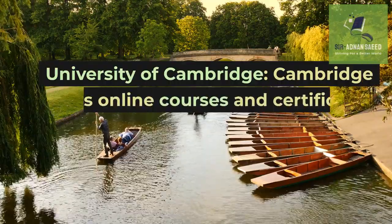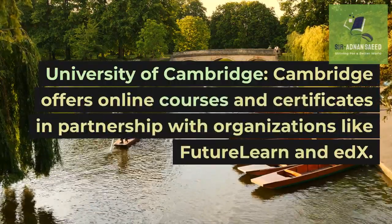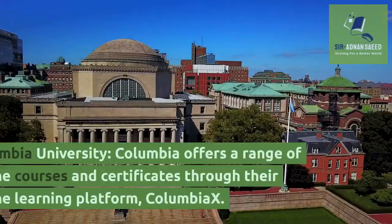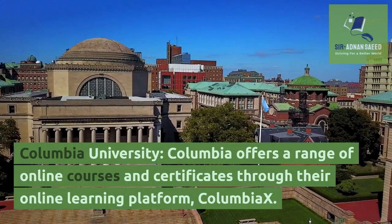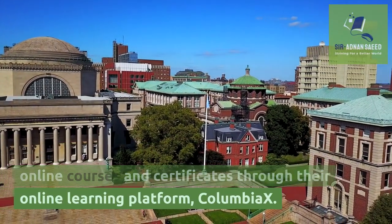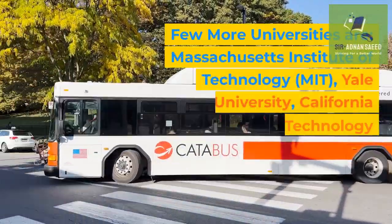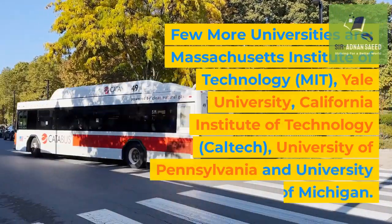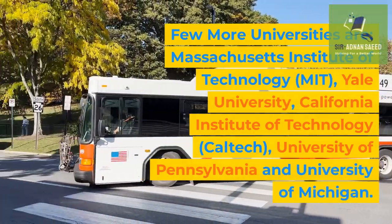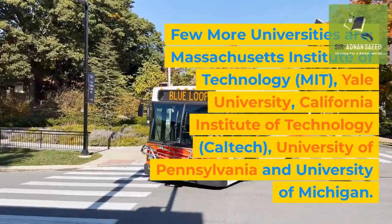University of Cambridge offers online courses and certificates in partnership with organizations like FutureLearn and edX. Columbia University offers a range of online courses and certificates through their online learning platform. A few more universities include Massachusetts Institute of Technology (MIT), Yale University, California Institute of Technology (Caltech), University of Pennsylvania, and University of Michigan.